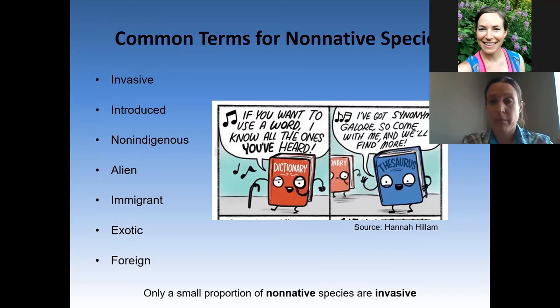At a casual glance, the word 'invasive' may seem like a synonym for lots of other adjectives used to describe species status, like introduced, non-native, alien, immigrant, pest, nuisance, exotic, or foreign. However, when natural resource managers use this term, we're referring to species that are both non-native and cause harm to the environment, economy, or human and animal health.